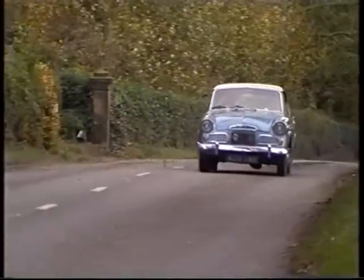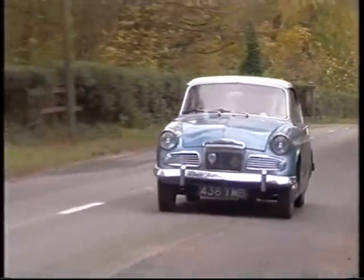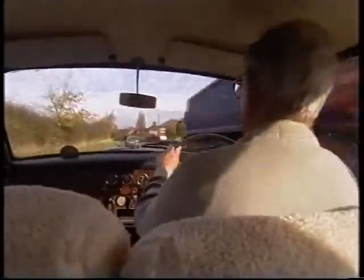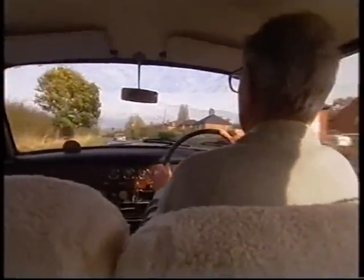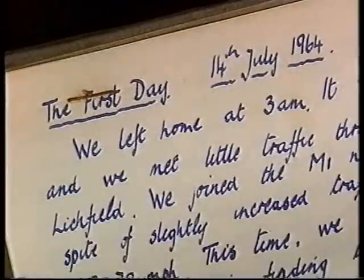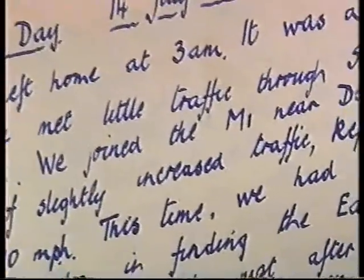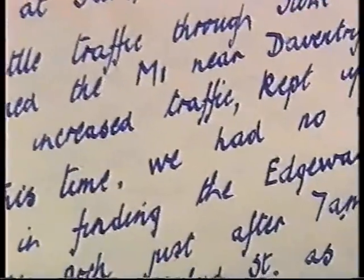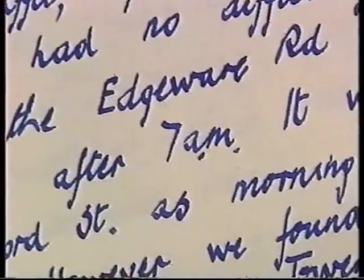Harold, his wife Biddy, and daughter Jo drove to Yugoslavia in the Rapier four years running. Just getting to Dover took most of the first day. They left home at 3am — it was a fine morning. They joined the M1 at Daventry, kept up a steady 65 to 70 miles an hour, and were at Marble Arch just after 7am.